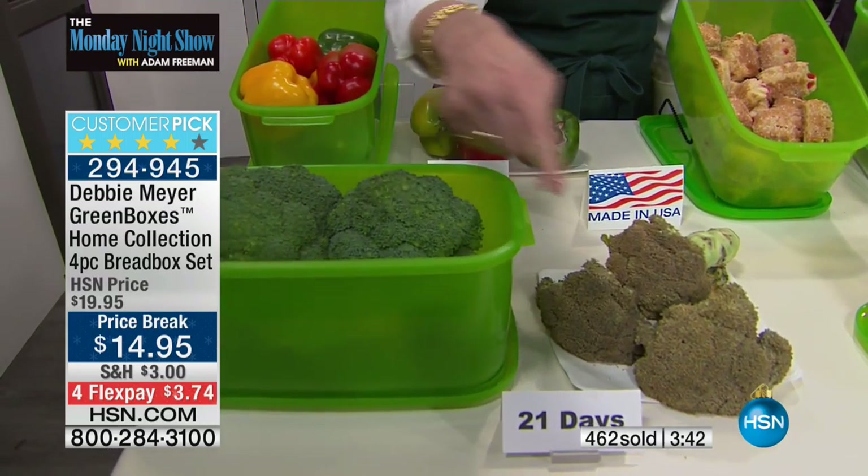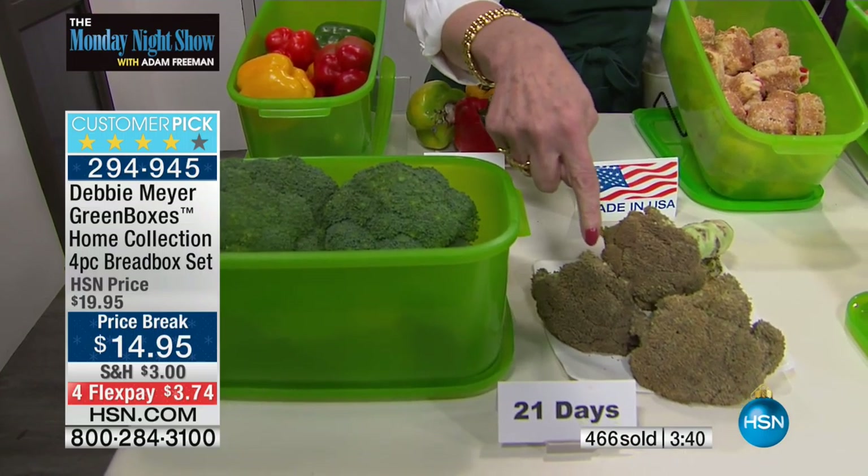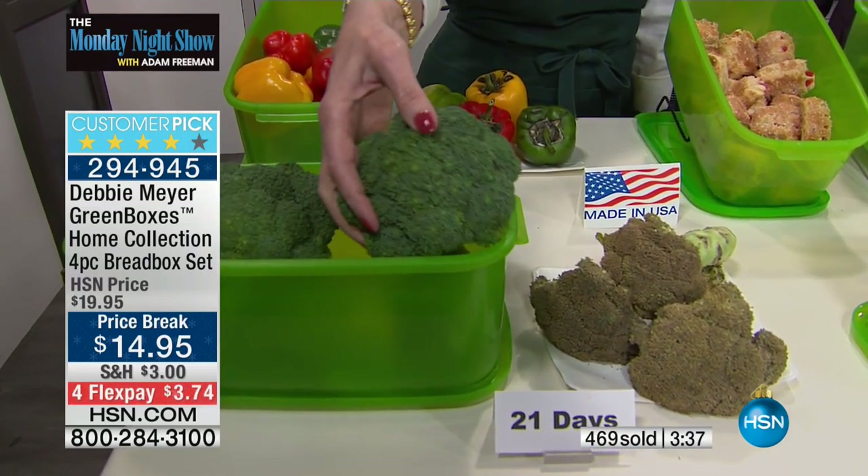Have a look at that broccoli — that broccoli is 21 days old. That is 21 days fresh. Look at that gorgeous broccoli.